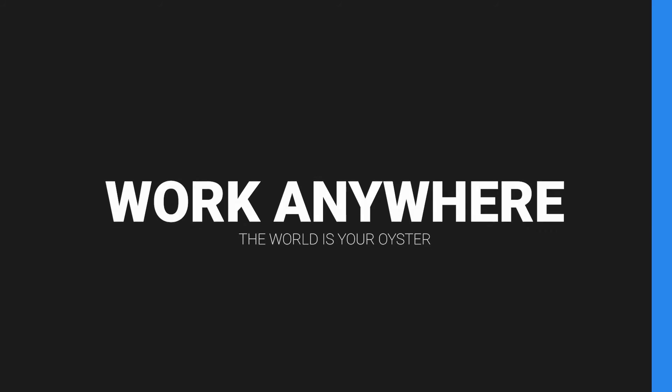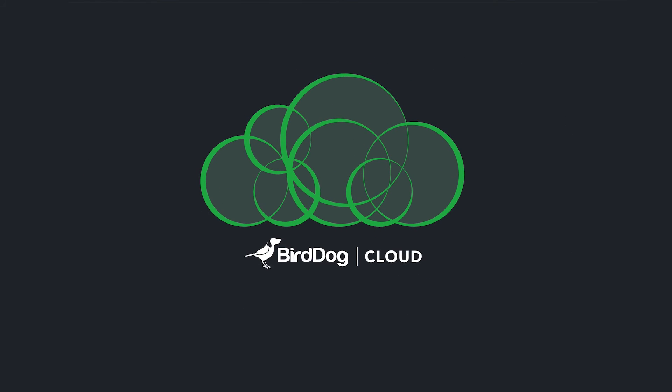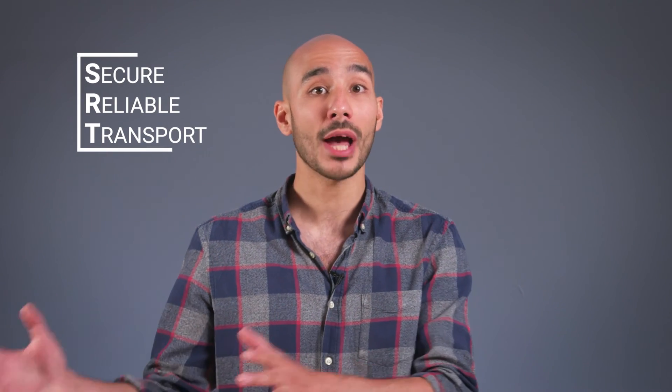NDI is really designed for local networks. However, with BirdDog you do have a clean solution for bridging two NDI networks from across the globe. Cloud essentially seamlessly converts NDI feeds to SRT for transmission over the web, and then back into NDI to be used locally again. And you even have full PTZ control with that too.